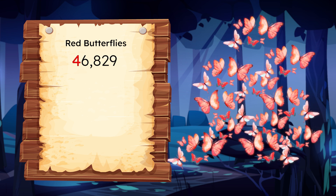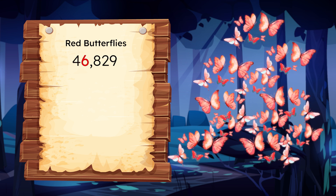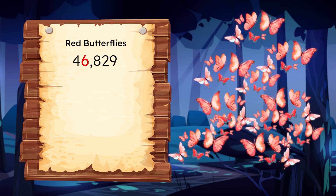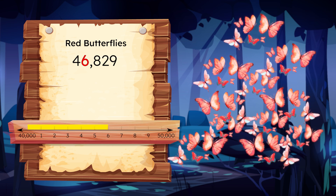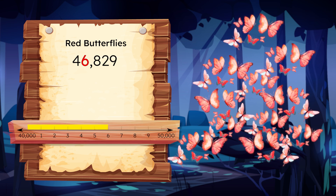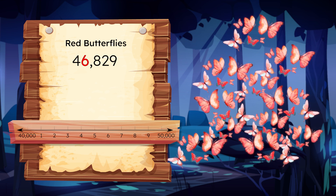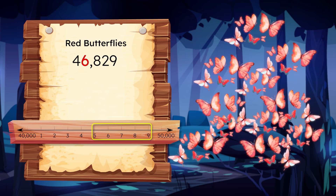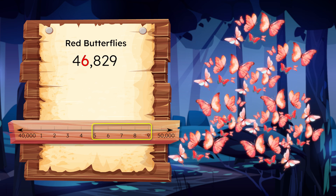But how do we know which amount it's closer to? We need to check the place value to the right. That digit will give us the most useful information since it has the next largest value in the number. That 6 in the thousands place means that 46,829 is closer to 50,000 than it is to 40,000. So if the digit in the place to the right is a 5, 6, 7, 8, or 9, it will cause the number to round up because it's closer to that greater amount.